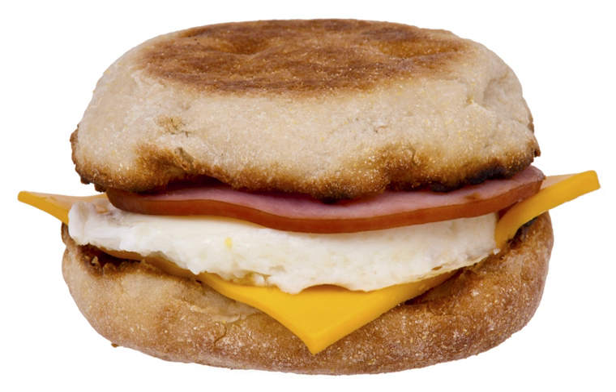In the U.S. and Canada, the standard McMuffin consists of a slice of Canadian bacon, a griddle-fried egg, and a slice of American cheese on a toasted and buttered English muffin. The round shape of the egg is made by cooking it in a white plastic ring surrounded by an outer metal structure.